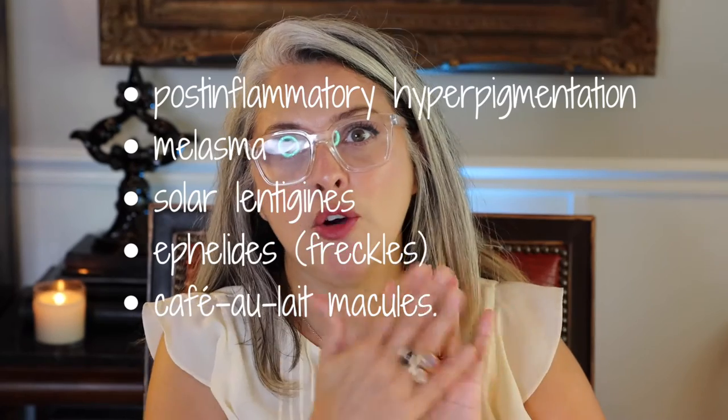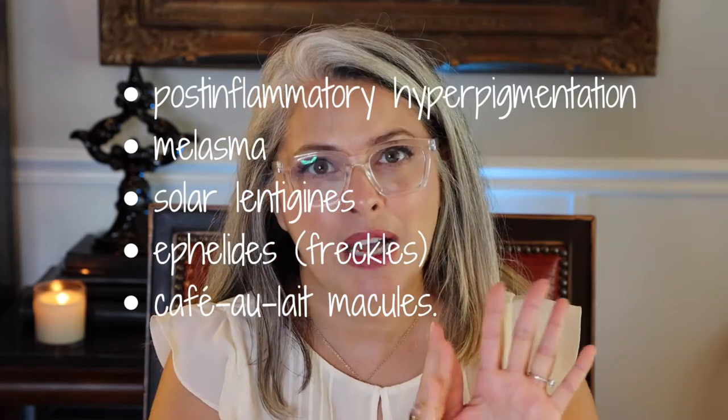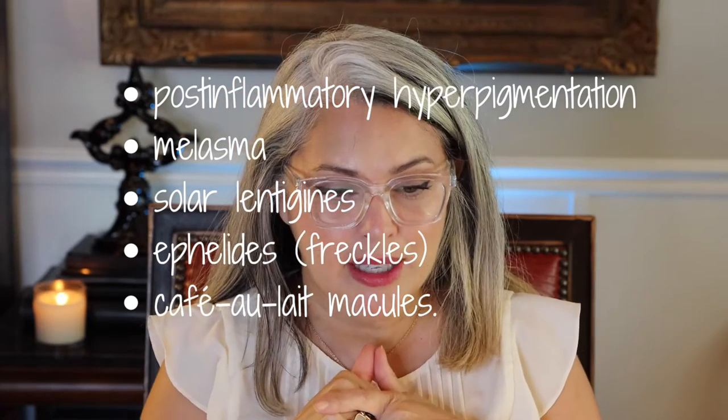It addresses all five causes of hyperpigmentation. It will disrupt the communication between the melanocytes and keratinocytes, decrease melanin with tyrosinase inhibitors, provide powerful antioxidant and anti-inflammatory protection to protect your skin, and it has a controlled exfoliating quality to it that will remove those cells. It is suitable for all skin types without irritation.